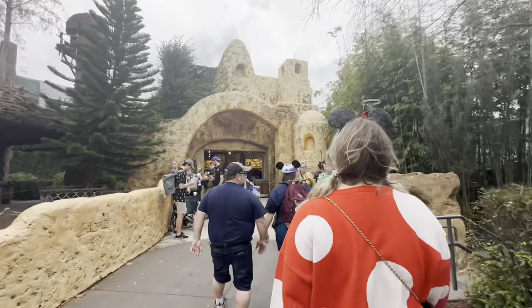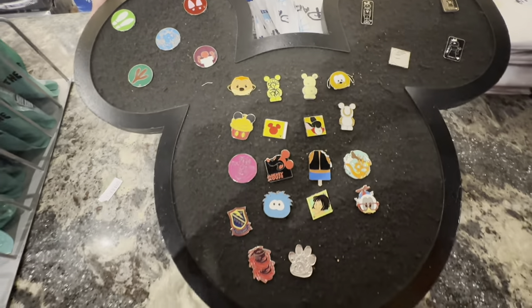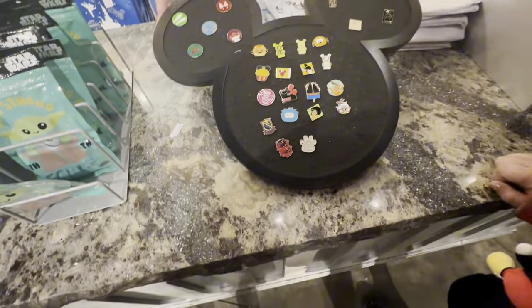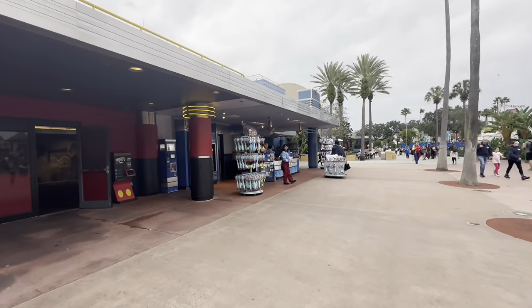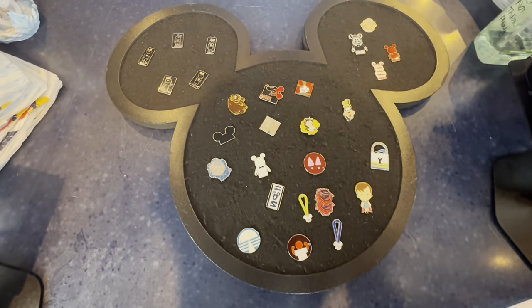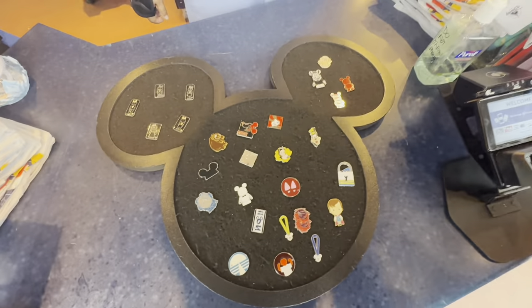And on to Star Tours we go. Let's take a look at what's on here. Anything for you? Awesome, thank you. Well I think we might be approaching our last pin board for today. Let's go take a look at it over at the Frozen store. Let's see what's on there. Anything for you? Well we are making our way out of here, but we have not had any luck finding any non-Disney Travel Company cast members wearing lanyards today.